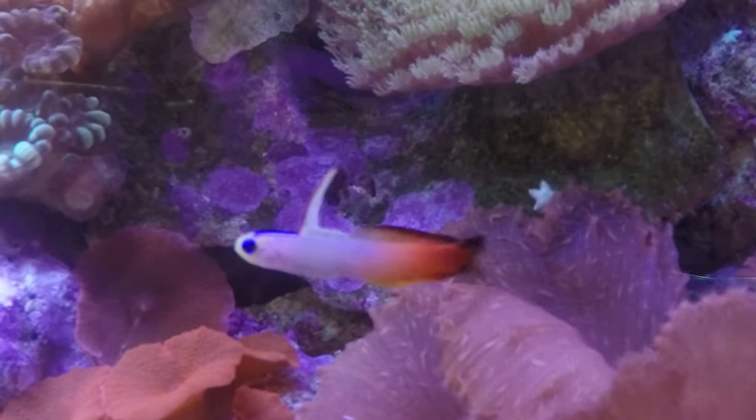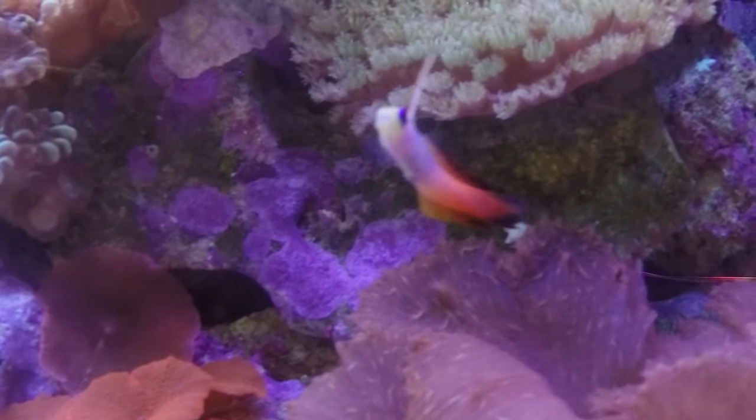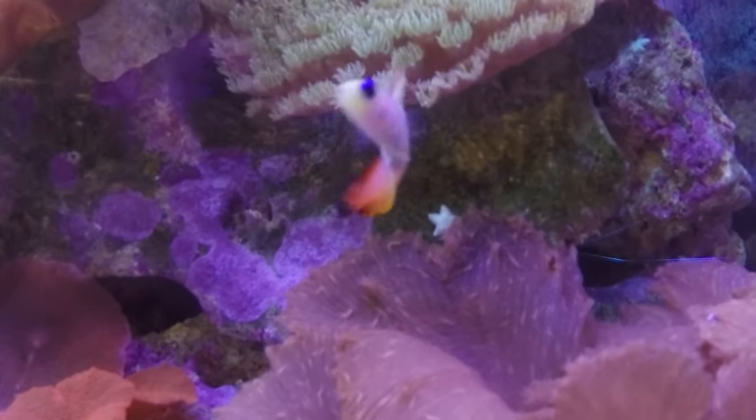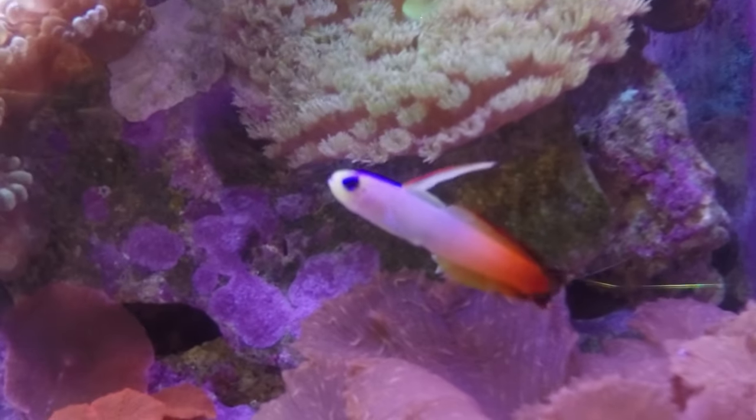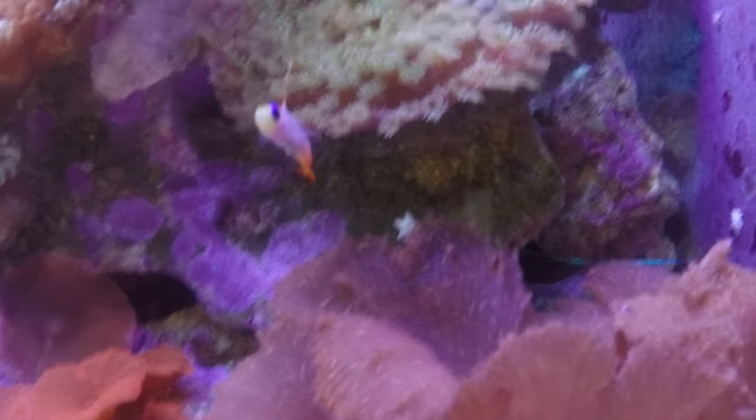Being gobies, they will be digging some dirt and spitting it out, digging holes and stuff, but not drastically. They're not what you want for a sand sifter — they're just gonna dig maybe one hole just to have a home. They're just a really chill fish.